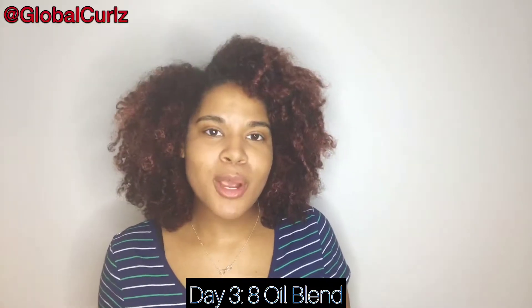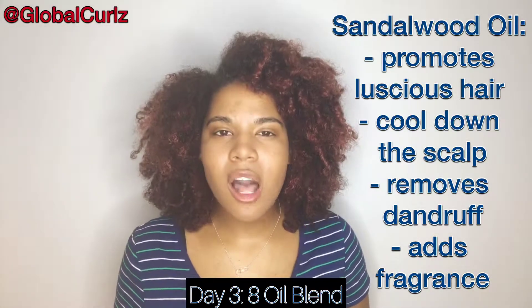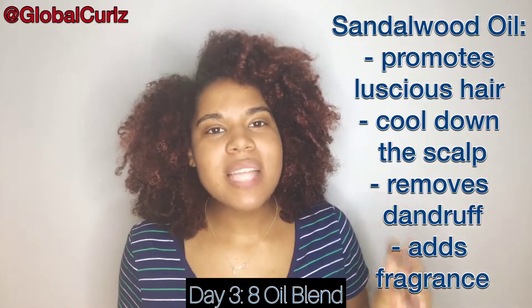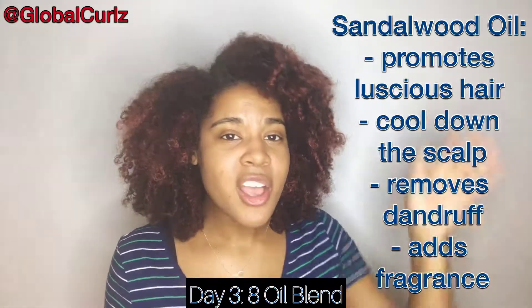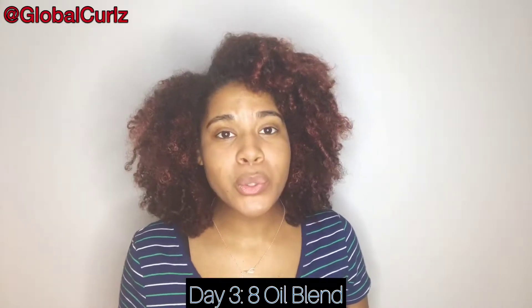After lavender and rosemary, there's sandalwood. Sandalwood promotes luscious, long hair and — fun fact — it helps cool down the scalp, meaning it provides intense moisturization to your scalp. After deep conditioning, you can apply a little sandalwood oil to your scalp to follow up. It also helps remove dandruff and adds a lovely fragrance, making it a great addition to your shelf.